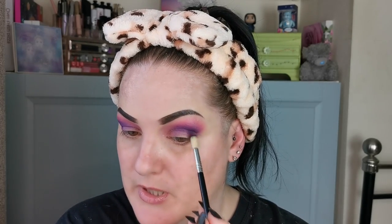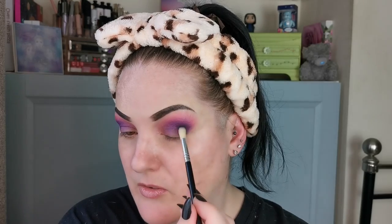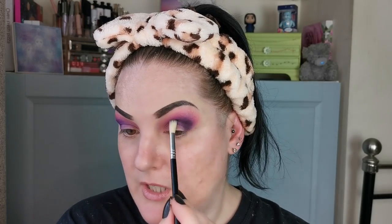I'm going to take this kind of long thin slightly fluffy brush - I have no idea what to call it - and go into Into the Unknown, which is the black. I'm just dipping my brush ever so slightly in there and using this to deepen up this very outer V. This black seems nice - it's not the blackest of blacks, but it's not bad.